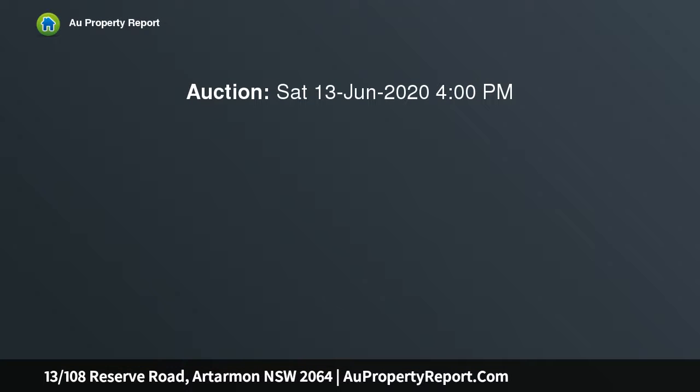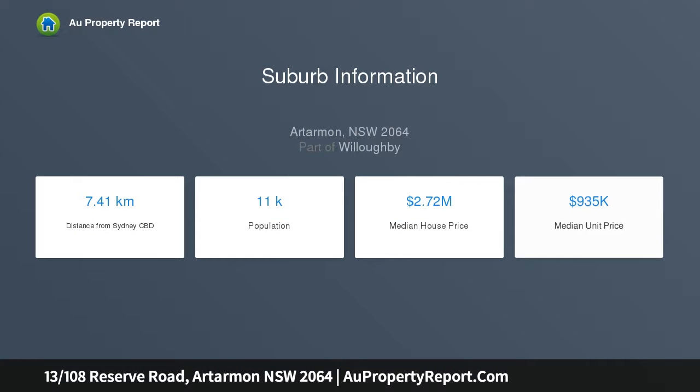The first floor residence delivers a winning blend of size, style and location in the heart of Artarmon, offering a substantial floor plan with dual aspects. This stylishly presented apartment boasts generous and free-flowing living spaces that open to the spacious balcony.